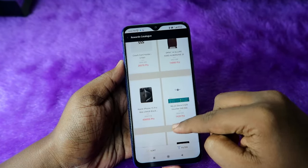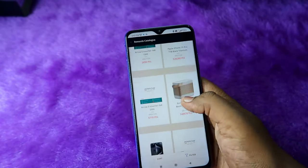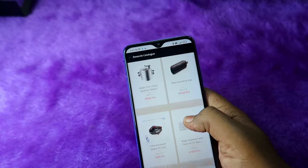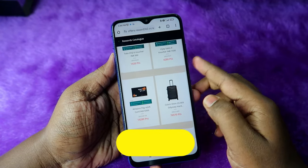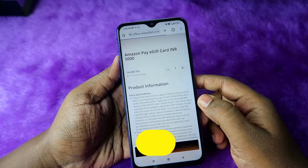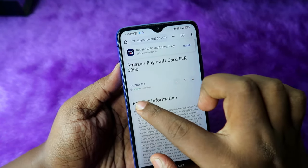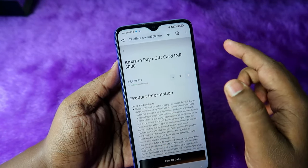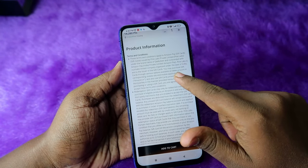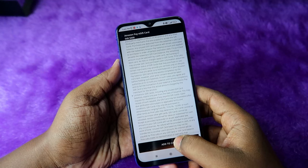After searching for a while, here is the Amazon Pay gift card worth ₹5,000 — just click on it. Here you can see you need to give only 14,280 points for the ₹5,000 Amazon Pay gift card. After entering here, just click on 'Add to Cart'.